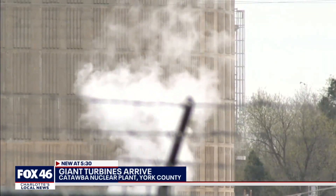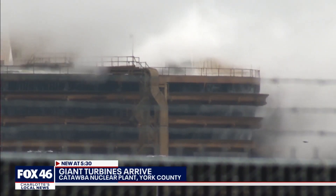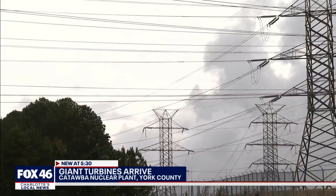And don't let the plume of smoke fool you — it's actually steam. Nuclear power plants don't produce greenhouse gases.